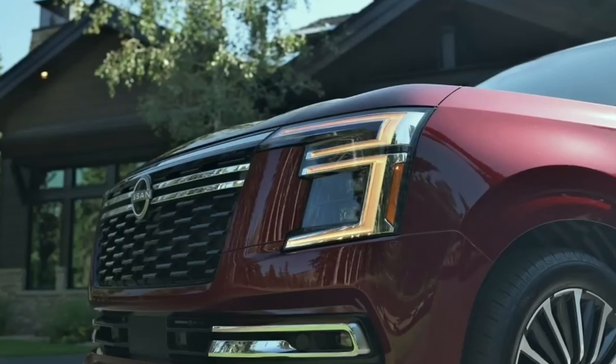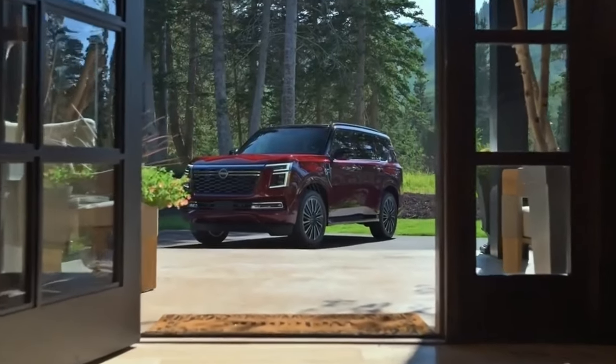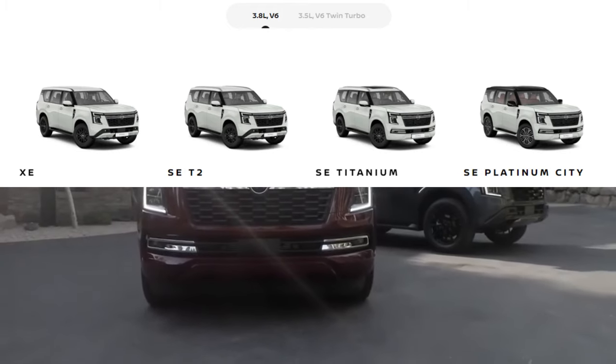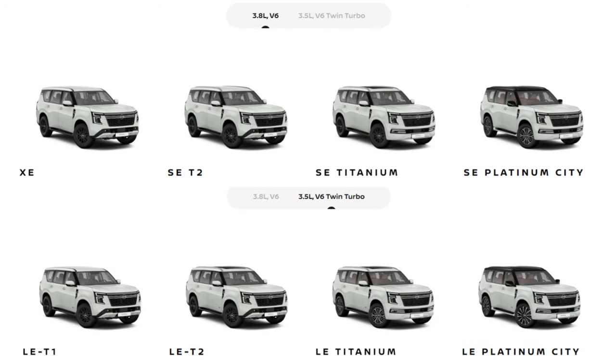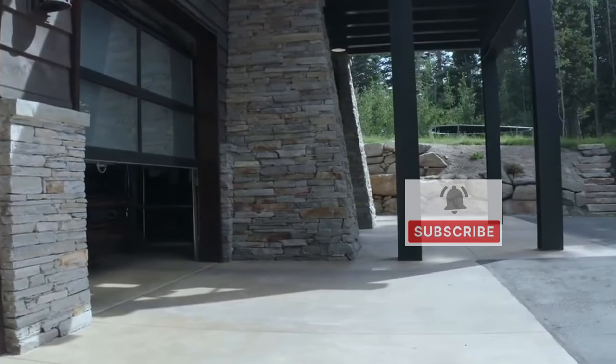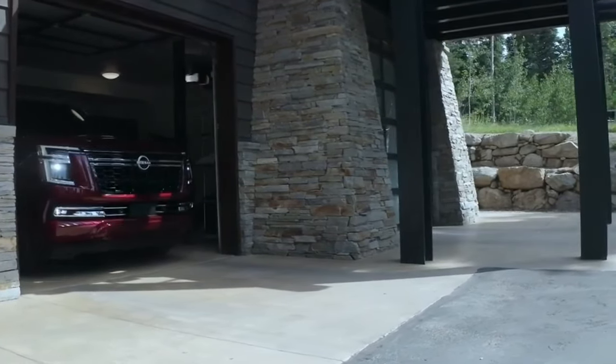Nissan hasn't detailed the entire Patrol lineup yet. In the Middle East, the 3.8-liter version comes in XE, SE T2, SE Titanium, and SE Platinum C trims. The 3.5-liter version offers LE T1, LE T2, LE Titanium, LE Titanium Plus, and LE Platinum C trims. We'll do a side-by-side trim comparison in the future. We are also expecting special editions such as the Safari, the Desert Edition, and the Nismo Edition. The Y63 Patrol models appear to be better equipped than the Armada overall.